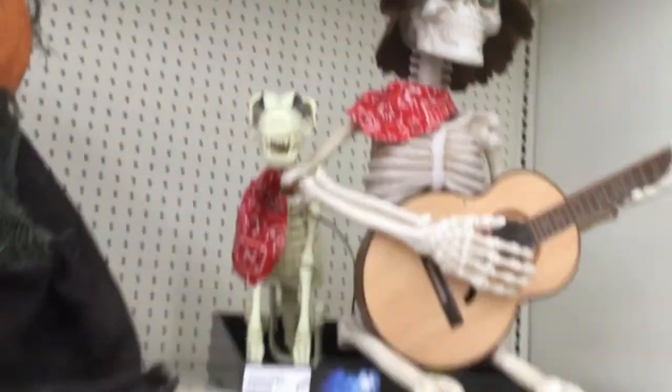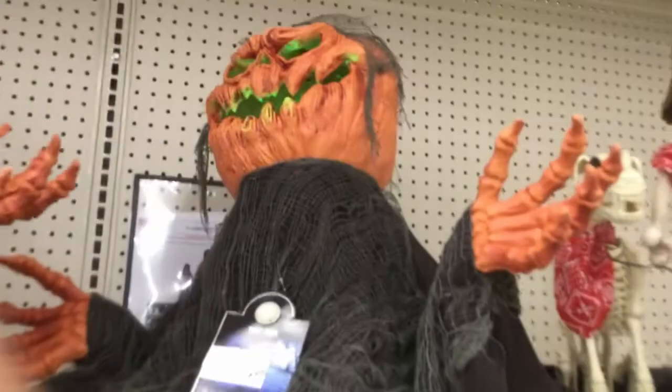$60 to hear a skeleton sing the Walmart yodeling kid's song? No thank you.